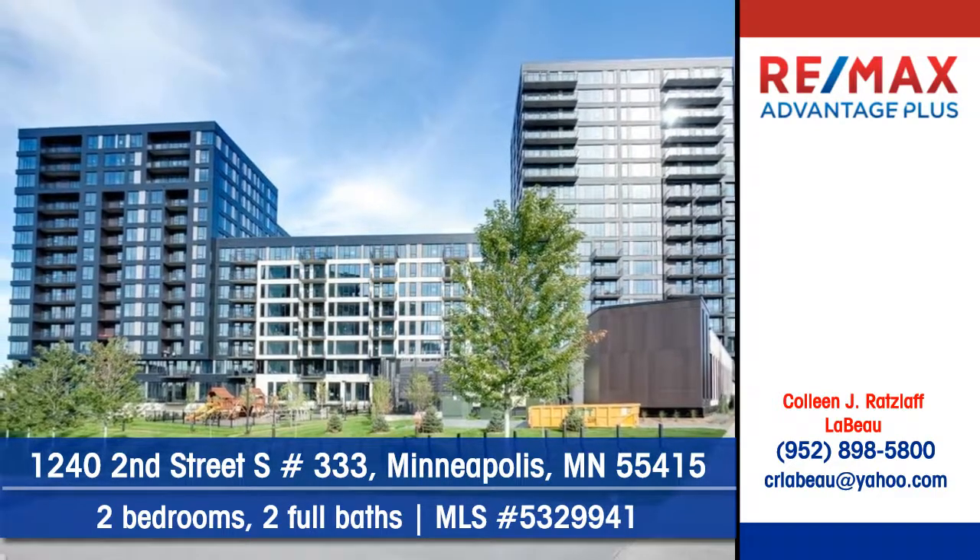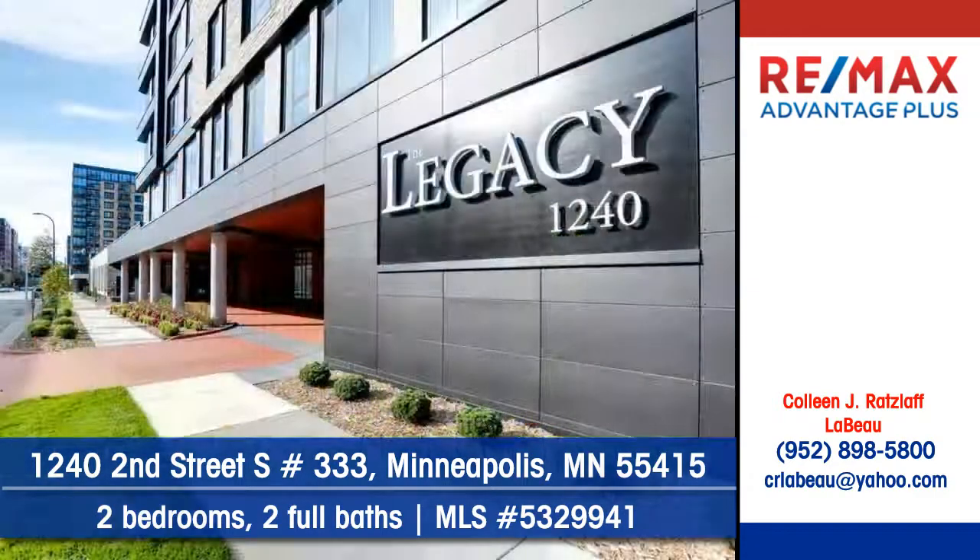To arrange your personal showing, contact Colleen Ratzlaff-Levaux of Remag's Advantage Plus.